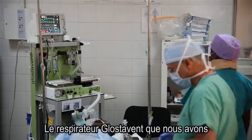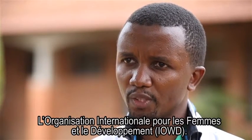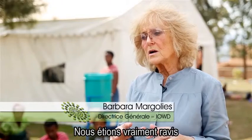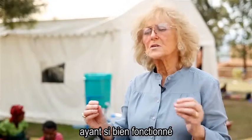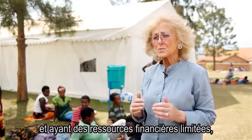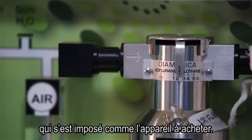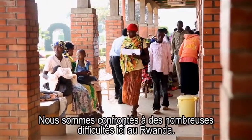The Glostavent machine we have in our operating theater was a donation from an international organization of women for development, IOWD. We were thrilled to be able to get a machine that has functioned so well and that the Rwandans have adapted to so well. Because we cannot buy a whole lot of things and we're so careful with our money, we researched and the Glostavent came up as the machine to buy.